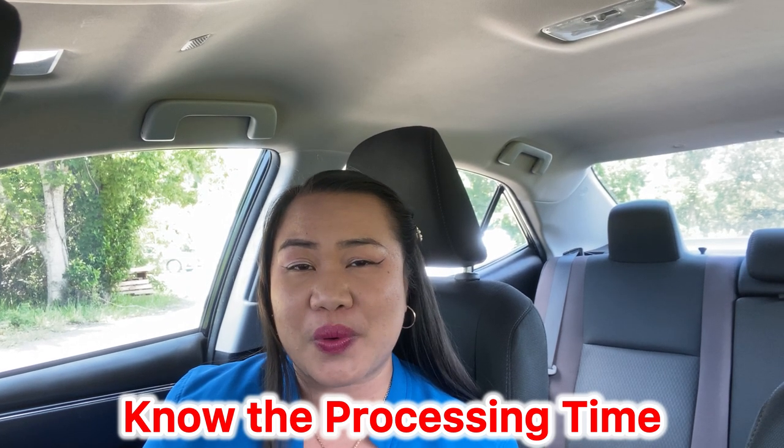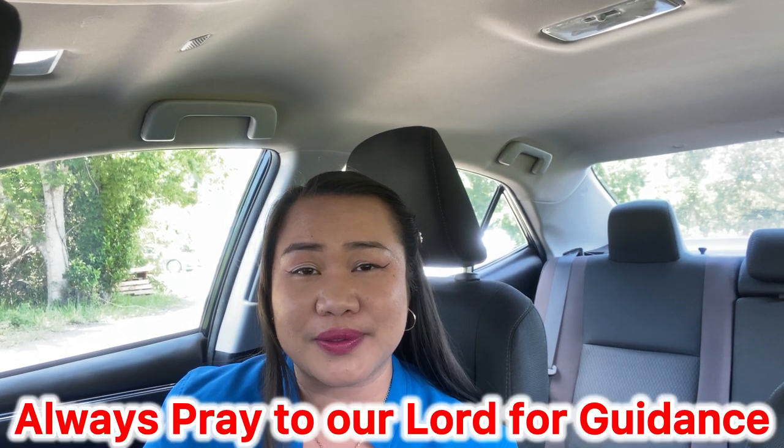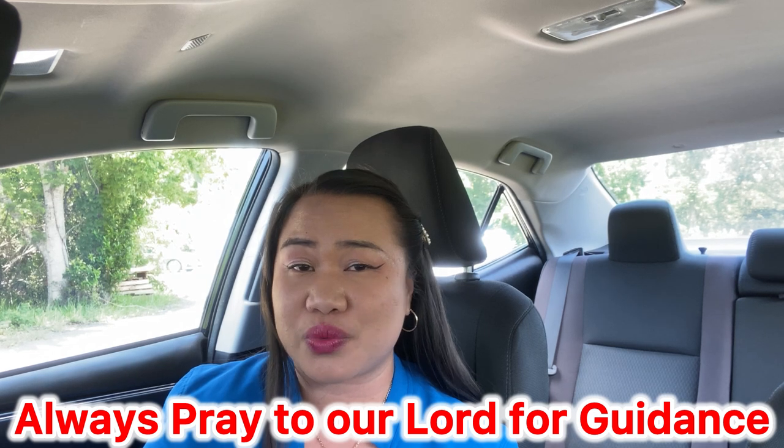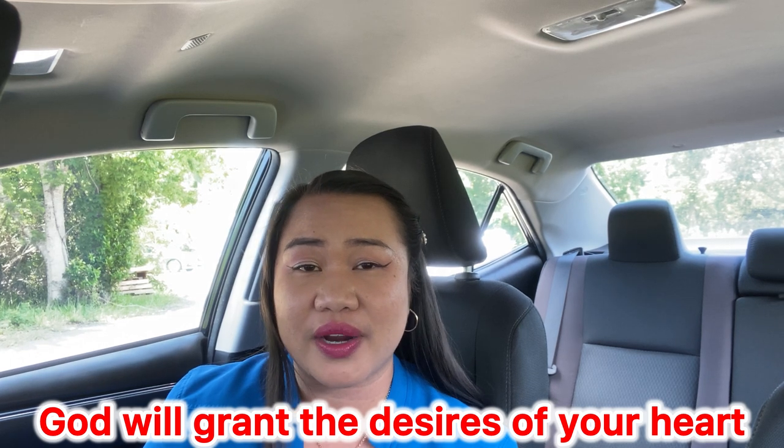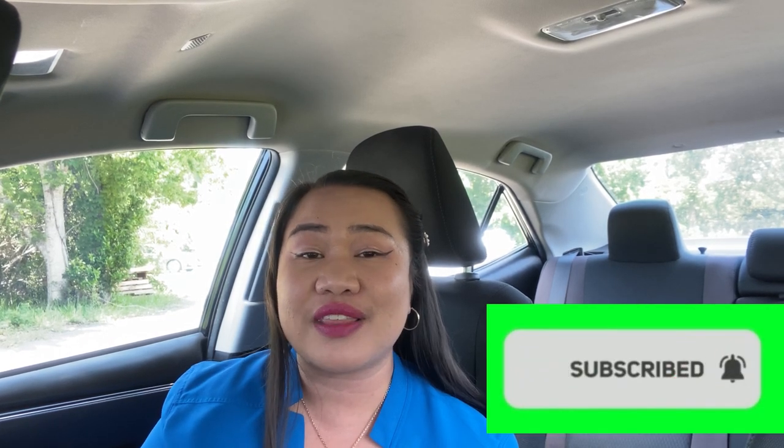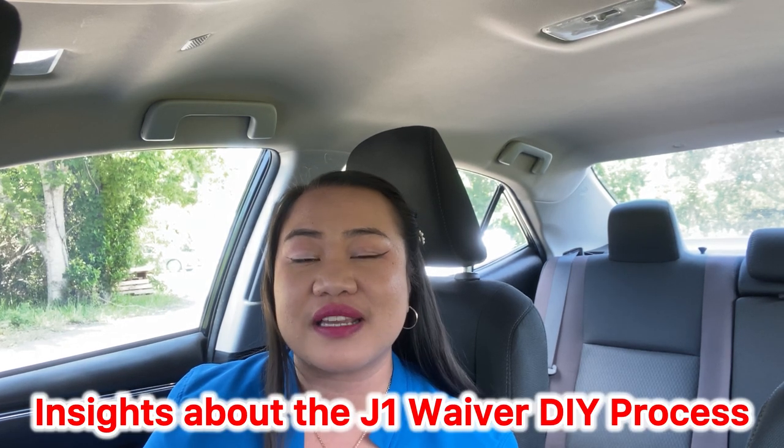Make sure you know the processing time to avoid the agony of waiting. Most importantly, always pray to the Lord. If your intention is true and you want to stay in the US because of your US citizen spouse or child, God will grant the desires of your heart as long as it aligns with His will. This is Emery Powell — thank you for watching. Please like, subscribe, and share so we can help more J1 teachers looking for insights about the DIY process with the J1 waiver. Thank you and God bless.